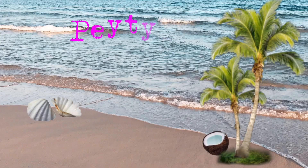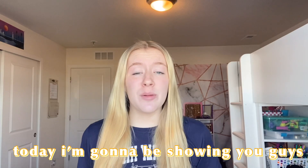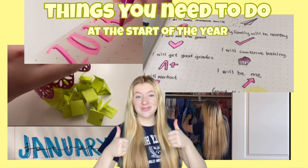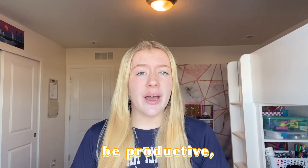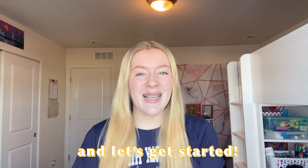Hi, I'm Peyton and you're watching Peyton's Paradise. Today I'm going to be showing you guys things you need to do at the start of the year to have a great year, be productive, and just start off on a good note. I hope you guys enjoy this video and let's get started.